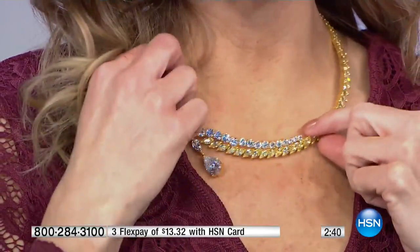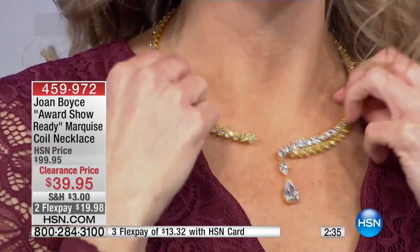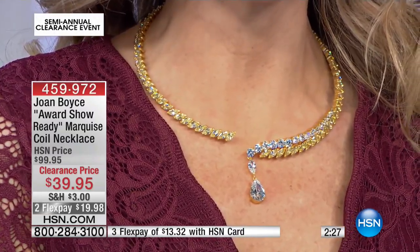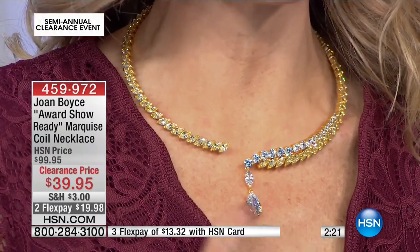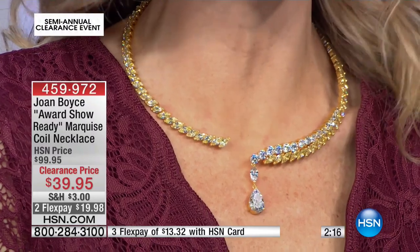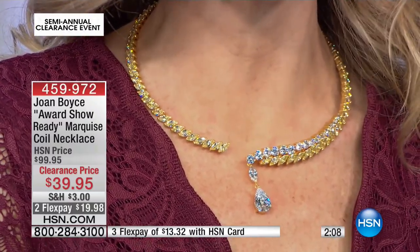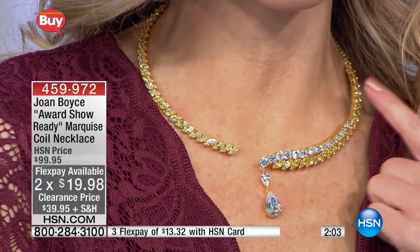You can kind of move it around and shift it to wherever it's comfortable for you. The marquee drop in the center is just breathtaking. When I think of something like this, I think of a very expensive, elegant outing. But sometimes you just want to feel this fabulous — maybe just going out to dinner wanting to look like a million bucks. How about taking $60 off something that was originally almost a hundred, and offering it on flex? So $19.98 gets this stunning piece home.